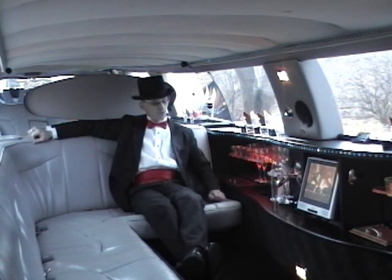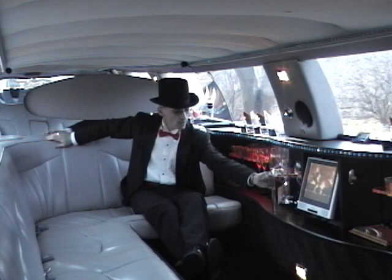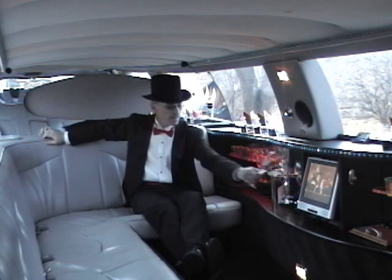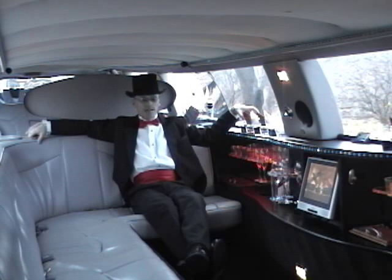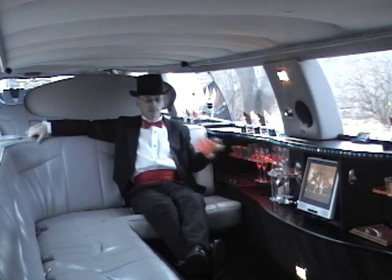First of all, I'd like to start with the glassware. We have, of course, all of your basic wine glasses. We also have the drop glasses, and we also offer the shooter cups.